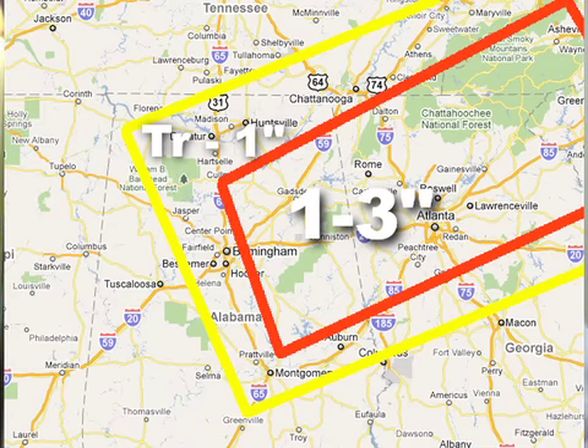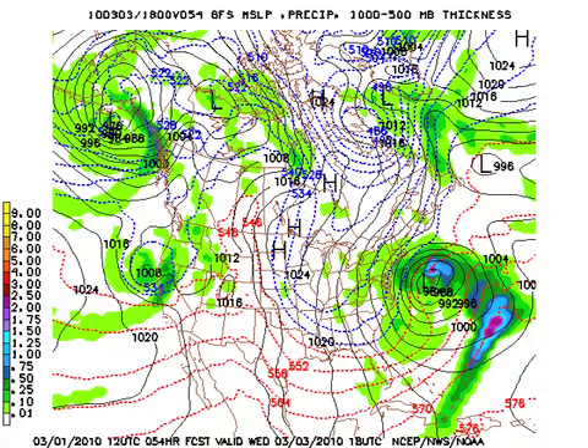That's where we stand now, but just be aware it could change — the confidence level is not all that high. By Wednesday it's all gone: cold air advection, gradual clearing, though it might be cloudy much of the day. It looks like the core of the surface low just misses the big East Coast cities.